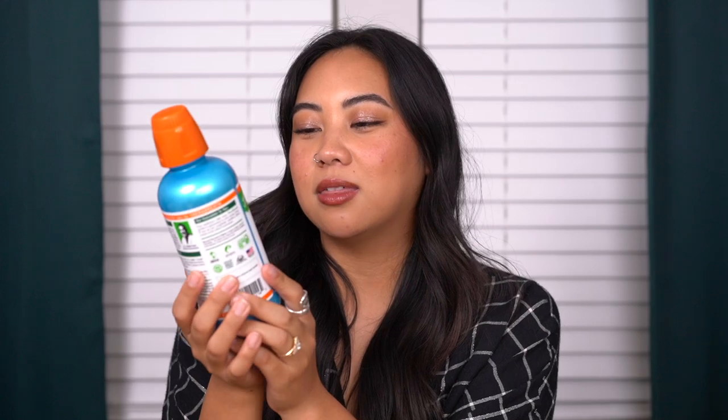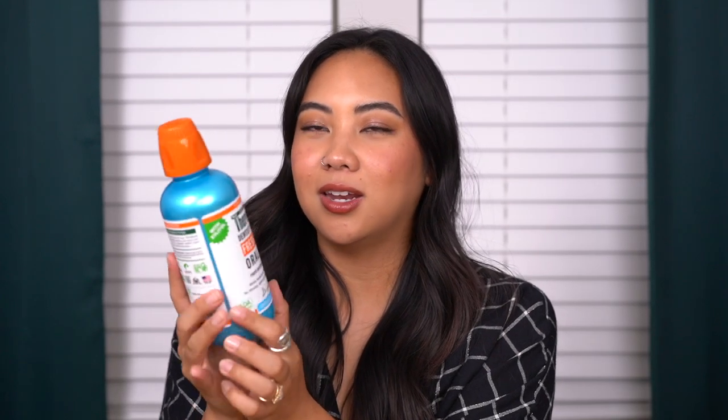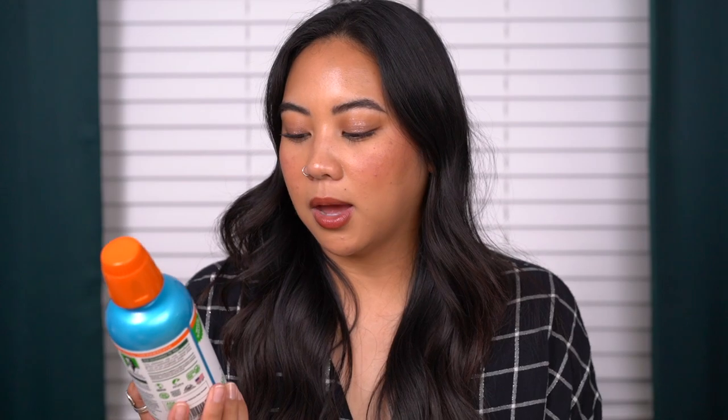Lastly, the TheraBreath Fresh Breath Oral Rinse in Invigorating Icy Mint. This is a really good mouthwash — not super spicy, doesn't hurt, and is non-alcoholic. There's a lot of science backing this product. My mouth felt very fresh for a long time and I liked the flavor. It wasn't too abrasive. I liked it and would continue to repurchase.